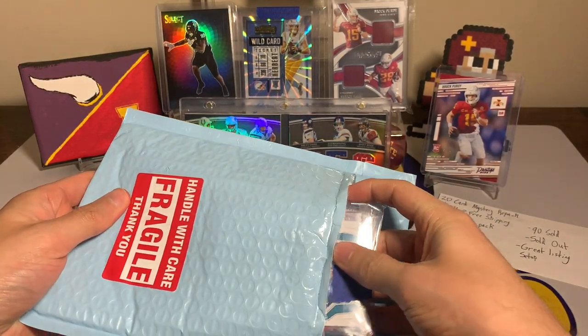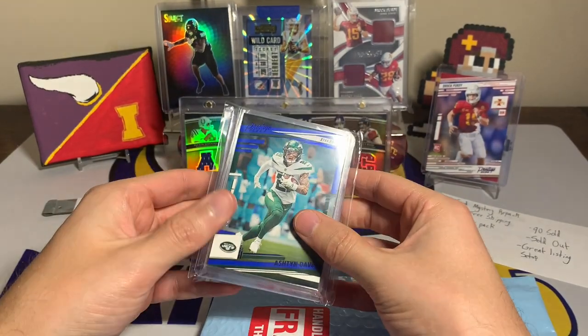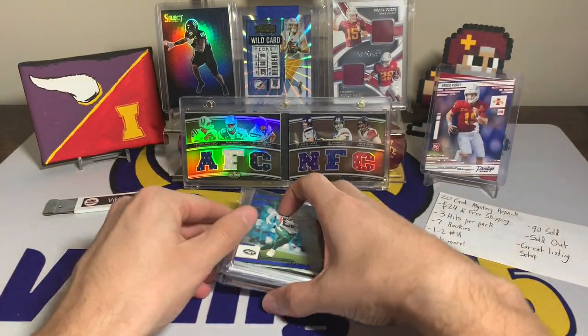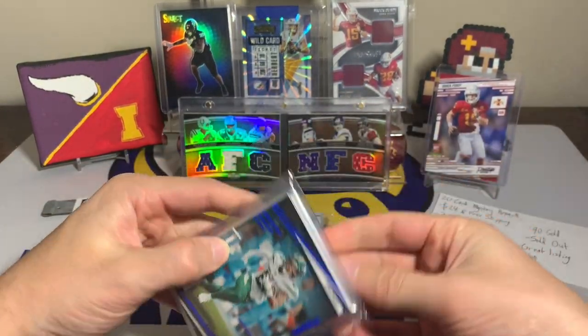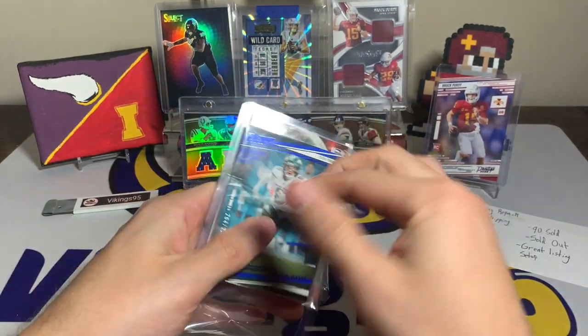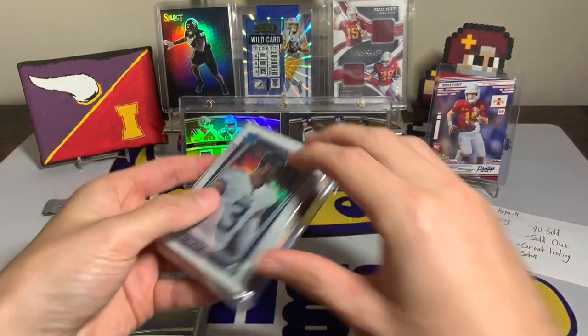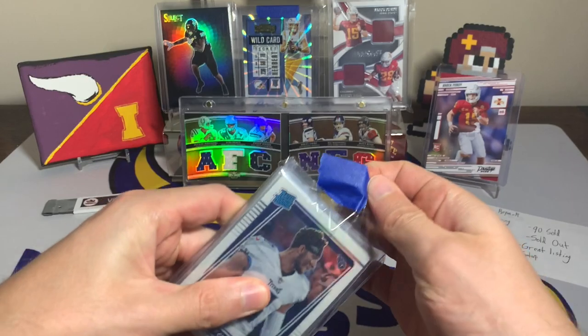It looks like we're starting. I spotted Trevor Lawrence on the back and there's an Ashton Davis numbered card right there. I'll open up these two packs first, get them out of the team bags, and then we'll go through them all.